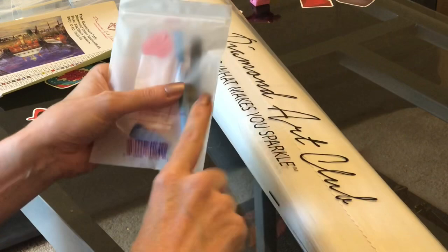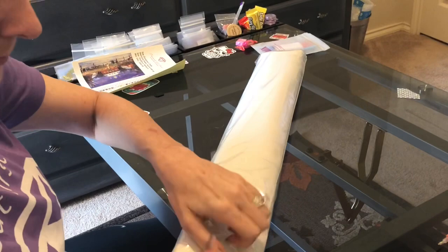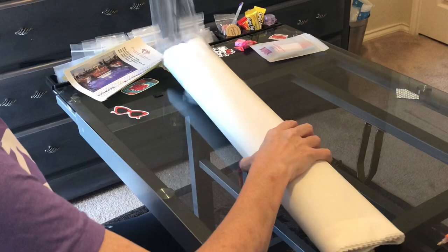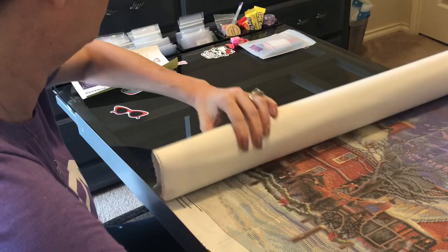Oh my gosh, it's going to be ginormous! The bigger your diamond painting, the clearer your image. Chuck Pinson's works typically tend to be really, really big — there's a lot of detail. I don't even know if I'm going to be able to get it all on my drafting table. Okay — barely fits, but it fits!